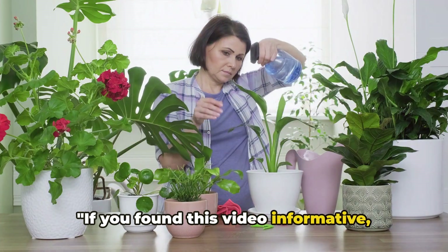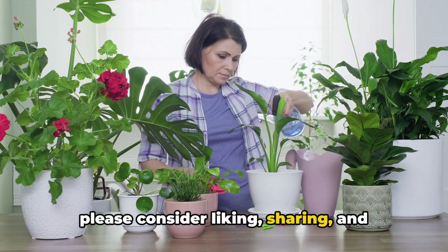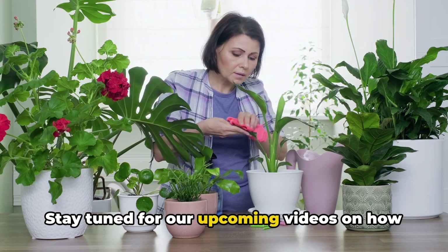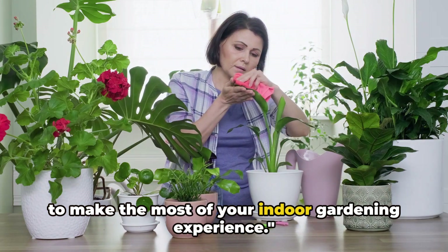If you found this video informative, please consider liking, sharing, and subscribing for more indoor gardening tips and inspiration. Stay tuned for our upcoming videos on how to make the most of your indoor gardening experience.